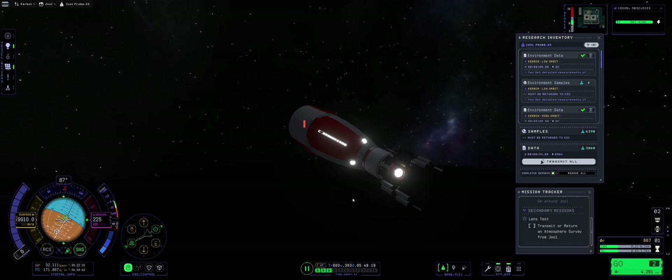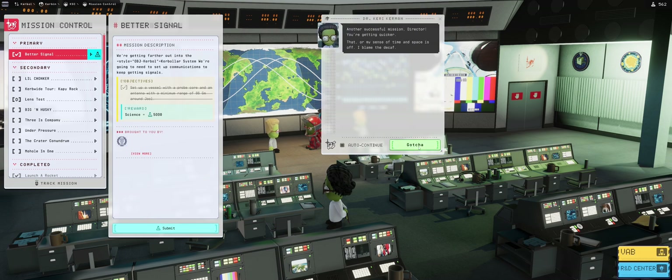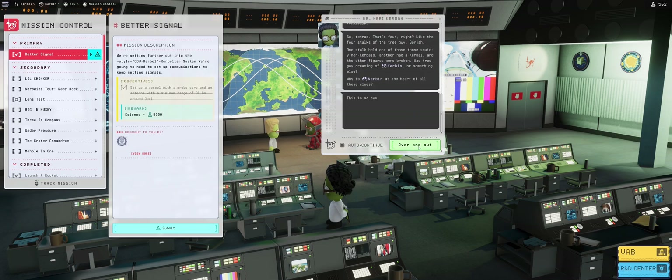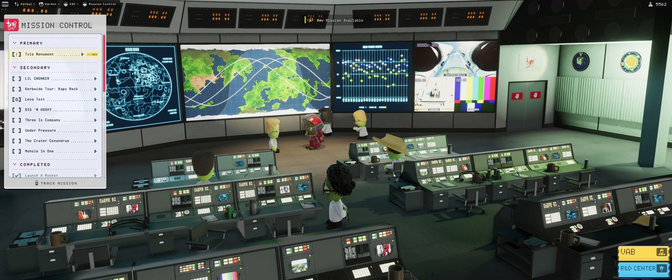Those samples need to get transmitted — this will need to be an improved mission in the next episode. We're going to collect this 5,000 science and use all the tech for the next episode. Thanks for watching, I'll see you in the next one!